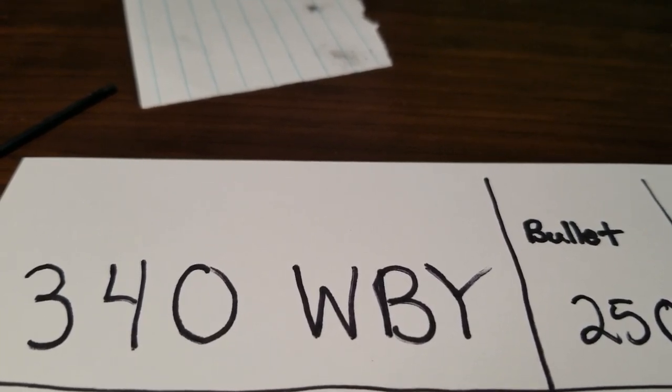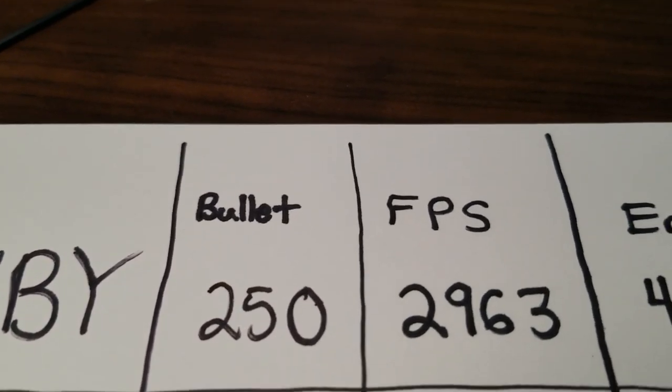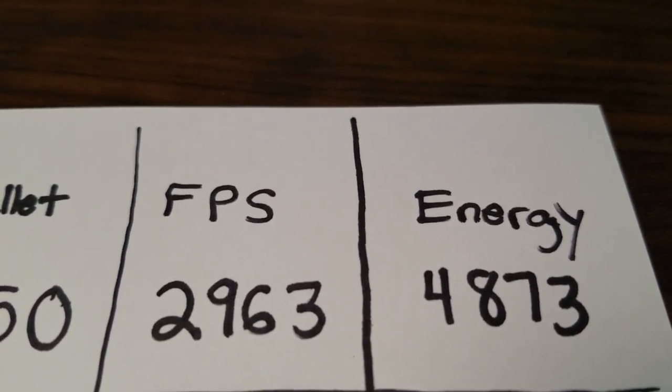Before I let you go, I want to show you the factory Weatherby velocity and energy figures. Let's compare everything to a 300 Win Mag, which produces around 3,700 to 3,800 foot-pounds of energy. Starting with the 340 Weatherby using a 250 grain bullet: velocity is 2,963 feet per second straight from Weatherby's ammunition, and the energy is 4,800 foot-pounds — that's a thousand more foot-pounds than a 300 Win Mag.